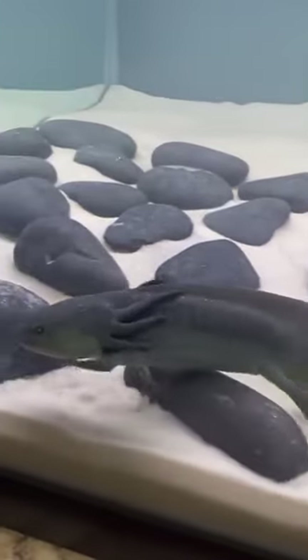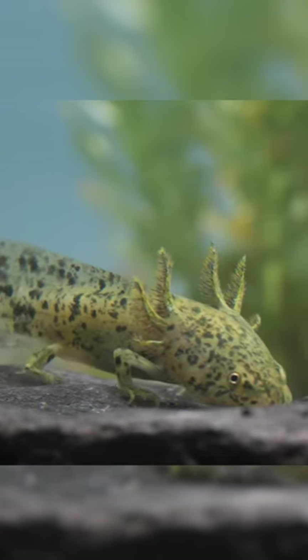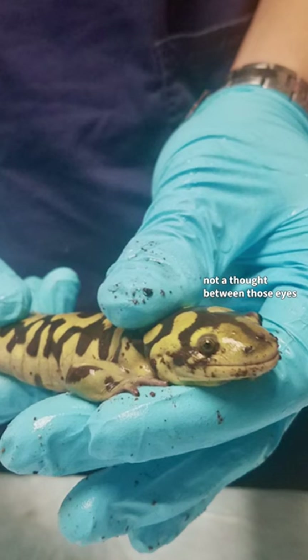Axolotls stay in their baby larval state for their entire lives. However, if they become stressed or if their ecosystem becomes polluted, they can force themselves to morph into their adult form and go live on land instead. What a weird little critter.